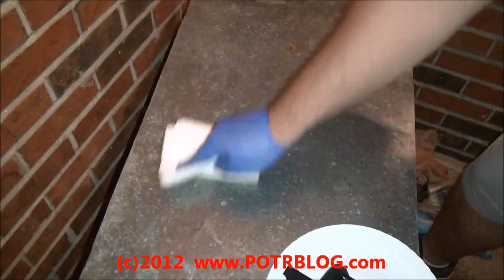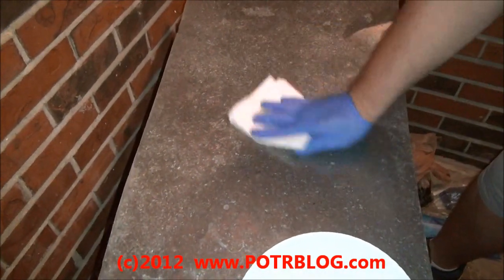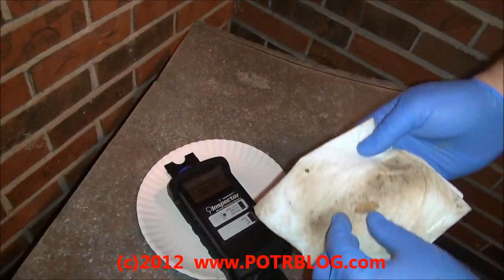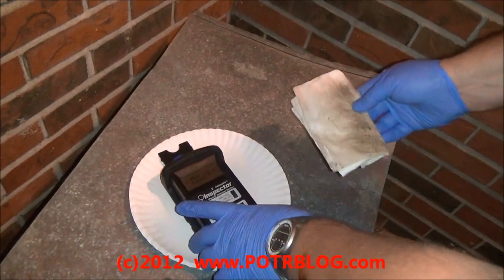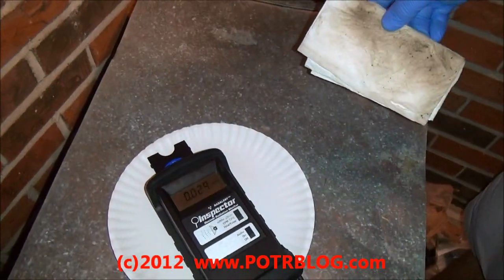So we're going to take a sample off of a piece of sheet metal that we had out in the rain. Just want to wipe it down here. Get that little leaf off there. Now you can see the background, just off of the sheet metal, even after we wiped it — it was three times over background.